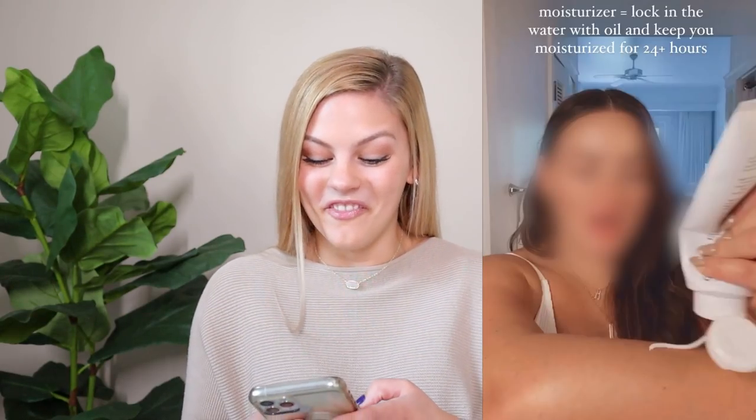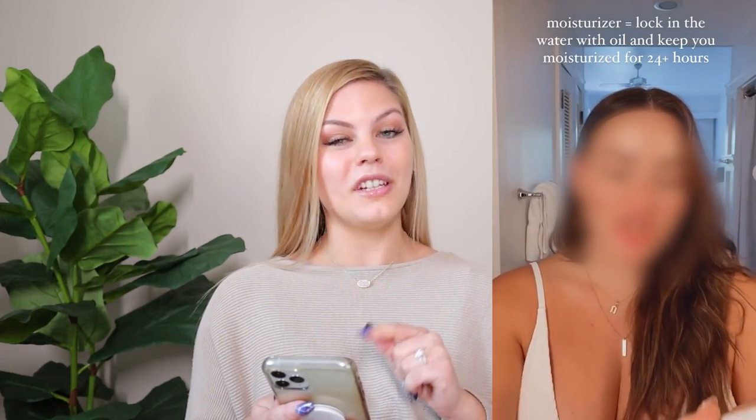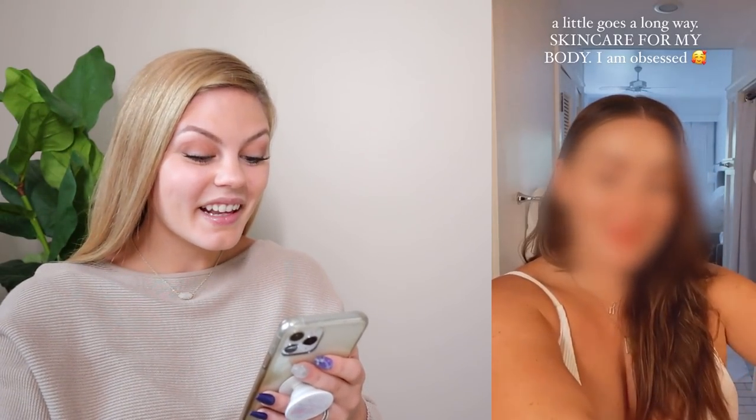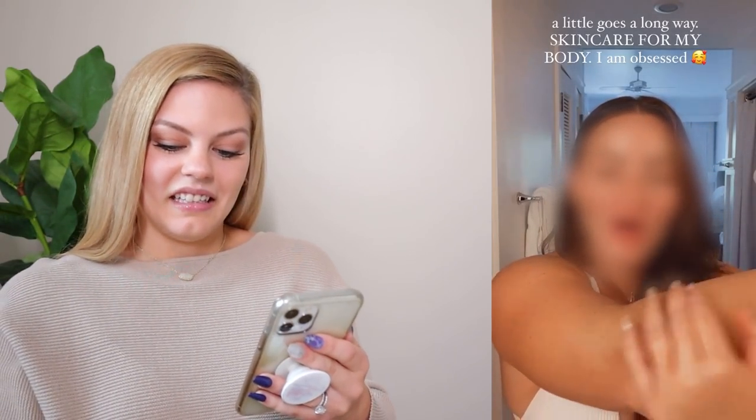Hannah pauses to note something: the rep says she's been using the products for two weeks, but the bottle already looks two-thirds empty. Hannah will put screenshots up. If she's been truthful about the two-week timeframe, she'll be out of product by next week — and the rep mentions pricing at the end of the video, which frames this observation in a whole new light.